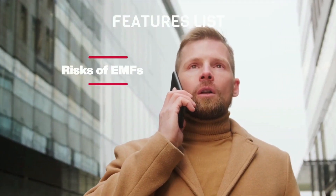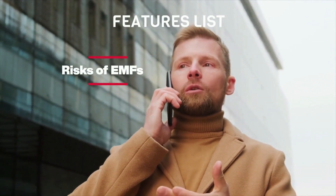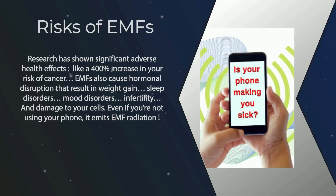What exactly does EMF Defense Sticker come with? Risks of EMFs — research has shown significant adverse health effects, like a 400% increase in your risk of cancer. EMFs also cause hormonal disruption that results in weight gain, sleep disorders, mood disorders, infertility, and damage to your cells. Even if you're not using your phone, it emits EMF radiation.